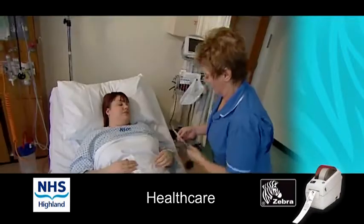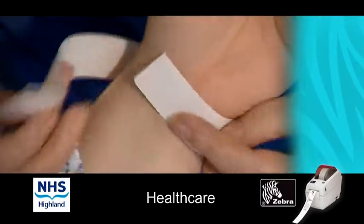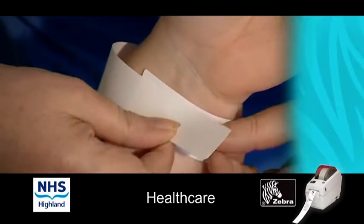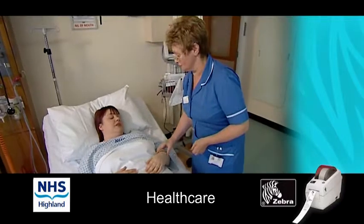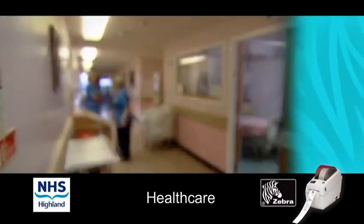There were mistakes made with date of birth and unit numbers and that could have dire consequences for patients when we were taking blood. We had already looked at the Zebra printers for printing wristbands and we asked SciMed if they had any other equipment that would handle the phlebotomist, and they came up with these solutions.